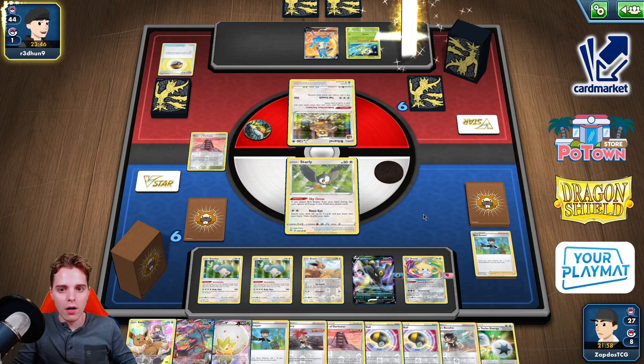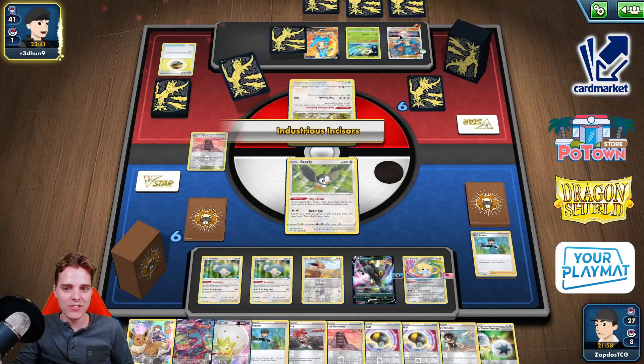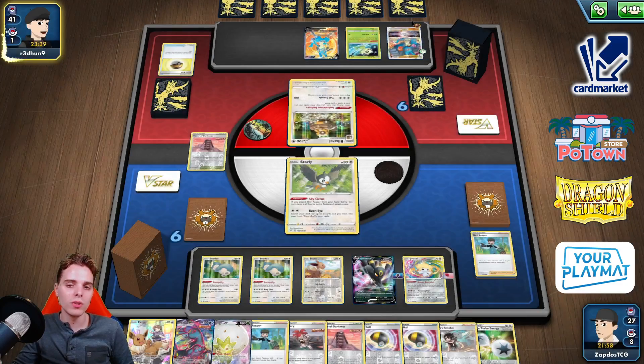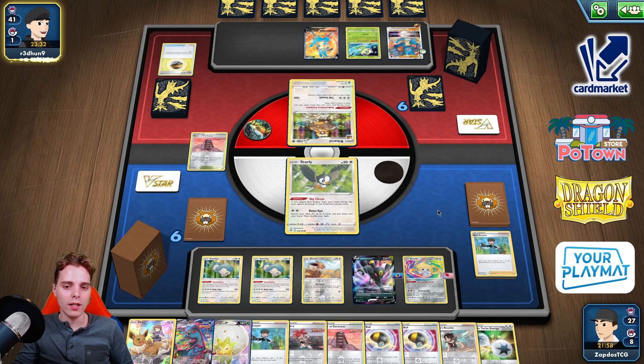He will still need DTE though, but that's all special energies. That means Yveltal could have been great but we don't have it in play right now. Switch to the Celebi — Celebi is going to be able to find some energies. He's playing physical copies of Switch.